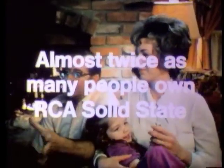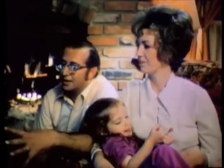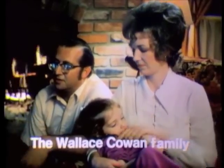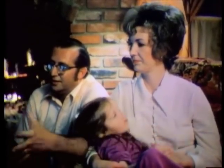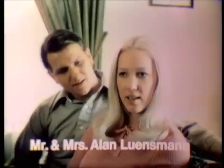Almost twice as many people own RCA as any other solid-state color TV. The color stands out — reds, blues, greens, yellows, the westerns, landscapes. You feel, when you're watching the RCA XL100, that you're not watching it — that you're there.